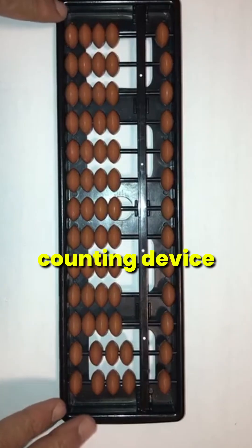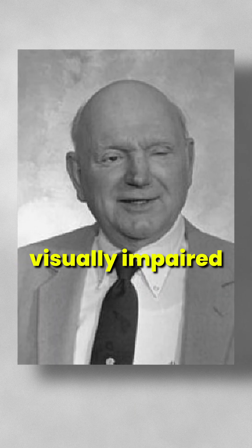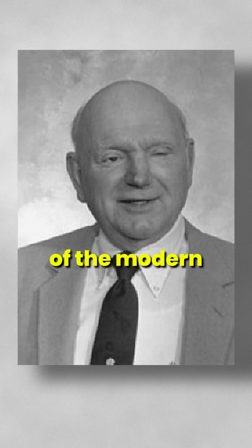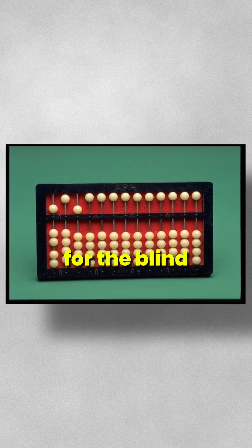The abacus is mainly a counting device consisting of a frame with rods through which balls are moved. The world recognizes Tim Cranmer as an inventor because he adapted the abacus for visually impaired people in 1960. Known as the father of the modern abacus, he invented the Cranmer abacus in 1962 for the Kentucky Division of Rehabilitation Services for the Blind.